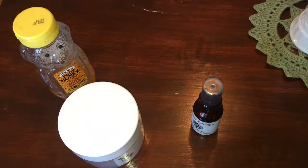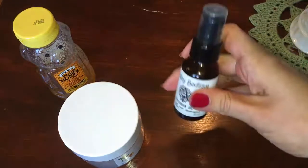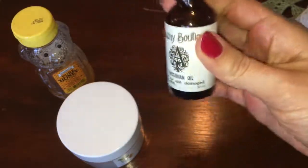Also, after you get out of the shower and have towel dried your hair, you can increase the nourishment to your hair by applying an oil such as Abyssinian Oil to the ends of your hair — just a small amount, like a few drops.